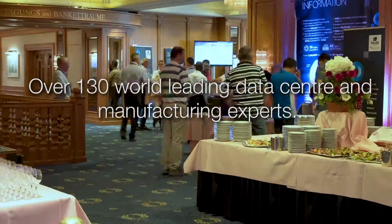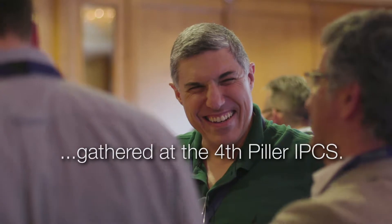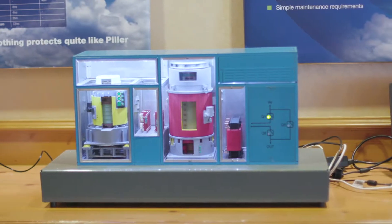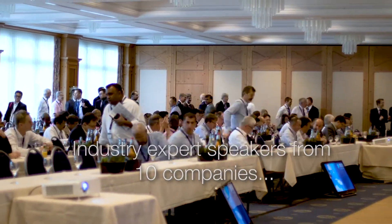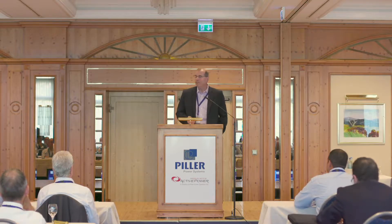Good morning and welcome to the fourth International Power and Conditioning Symposium. Thank you very much for giving up a significant amount of time to come and listen to fellow guest speakers and listen to us talk about our view on where we are with Industry 4 and hyperscale data centers. We're going to talk a little bit about the challenges of hyperscale data center construction.